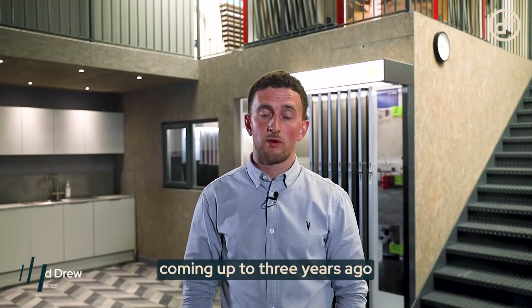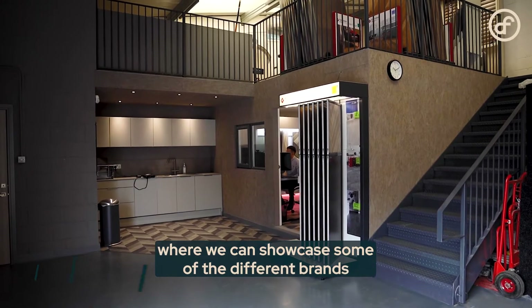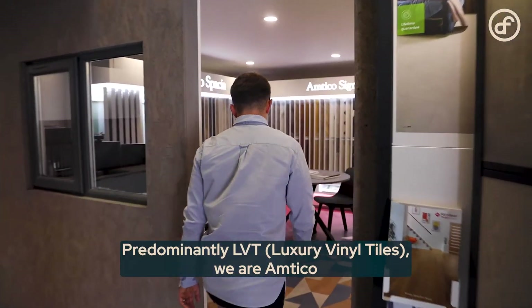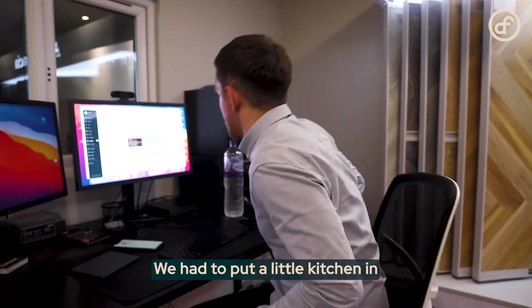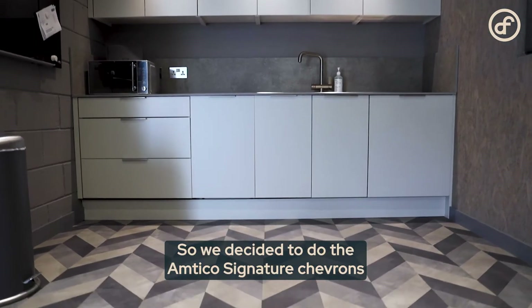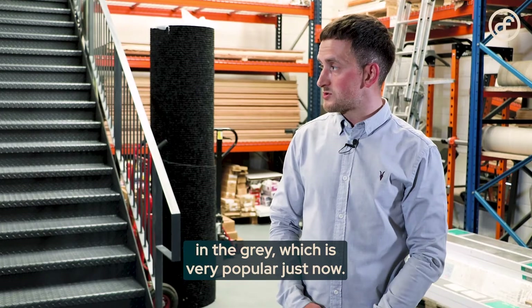We moved into this space about three years ago and decided to put a little showroom in to showcase some of the different brands and manufacturers we use. Predominantly LVT — we are Amtico and Karndean approved installers and suppliers. We put a little kitchen in and made the most of the space by adding another display floor: the Amtico Signature chevrons in grey, which is very popular right now.